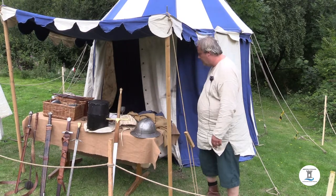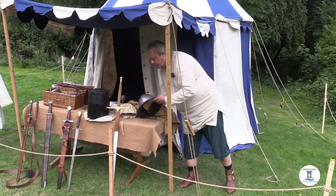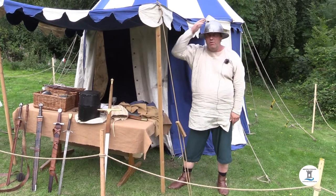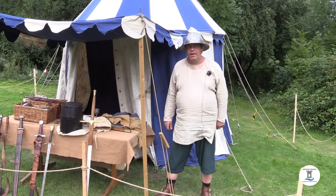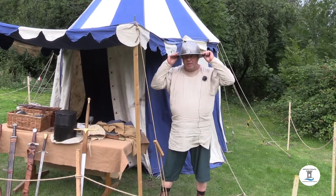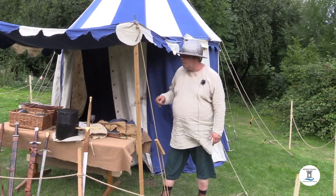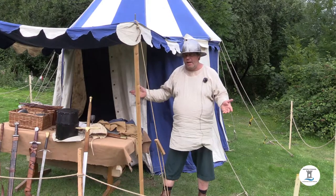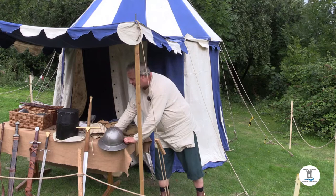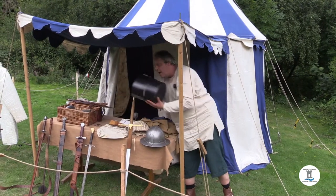Here we have some helms. This one is a kettle helm — I'll put it on to show you how it goes. It would be worn with a strap by sergeants at arms and lower-ranked soldiers. It would obviously be easier for them to see, and they'd have padding and a bit of ring-mail shirt, but they wouldn't be completely protected like with the next helmet.